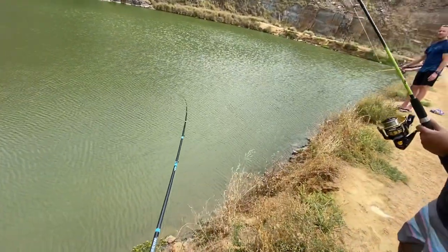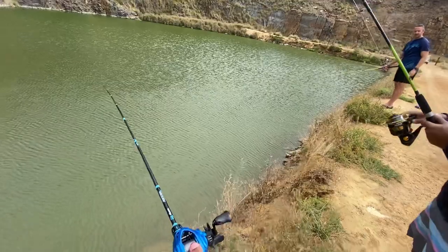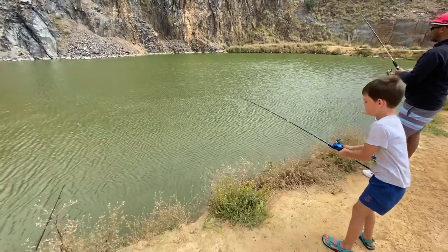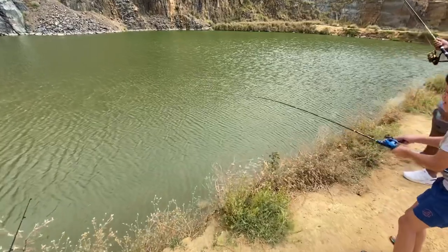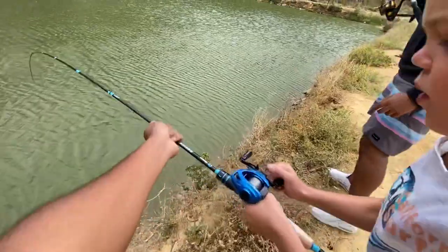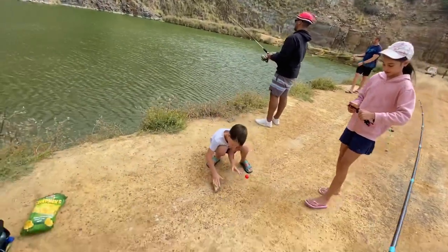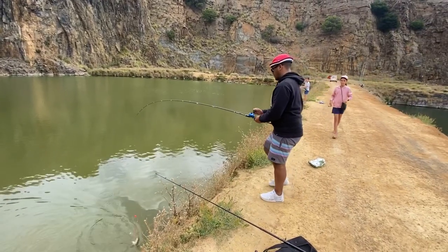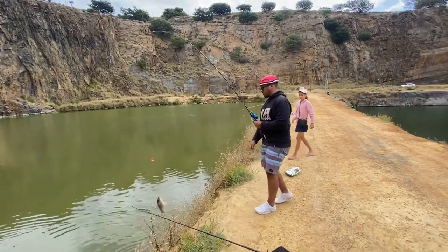I'm on! Is he on? Just reel. Right here. You can pull it up. There you go. There's a lady's one - his first fish of the day. Can you bring it up? Just bring it till here. Well done!